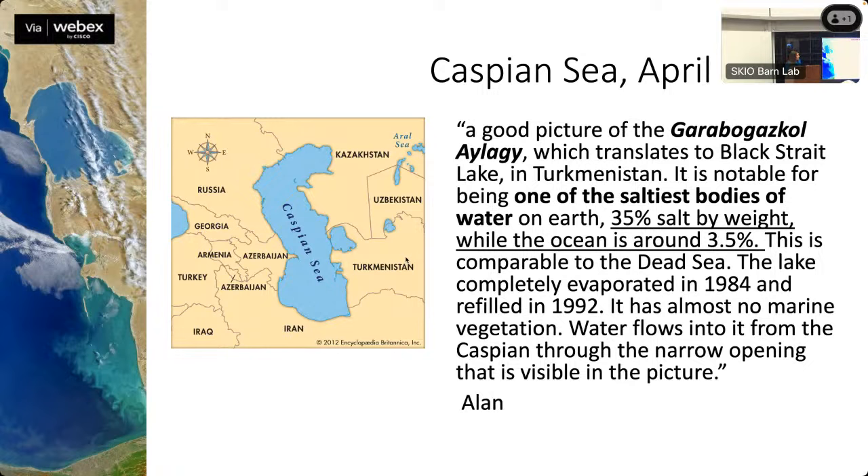Here's the Caspian Sea. Alan wrote in one of our team emails: 'Here's a good picture of the Garabogazköl' — which translates to 'Black Strait Lake' in Turkmenistan. It's one of the saltiest bodies of water, around 35% salinity, very close to the Dead Sea. You can see how the color is very different in this area — coccolithophores might be responsible.